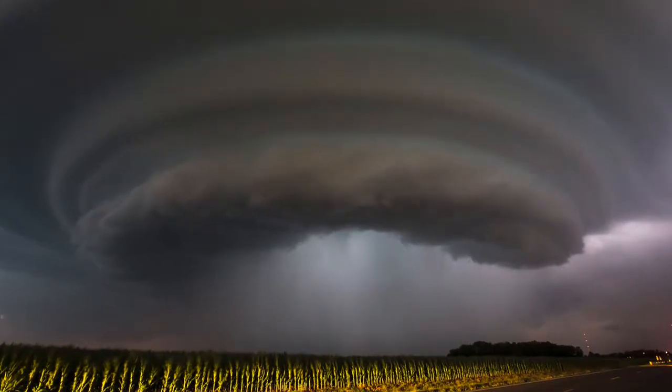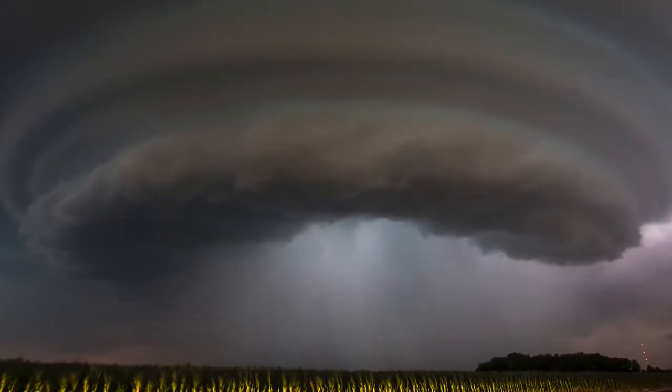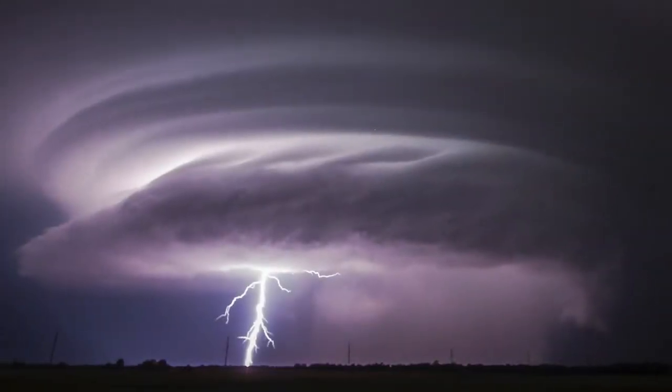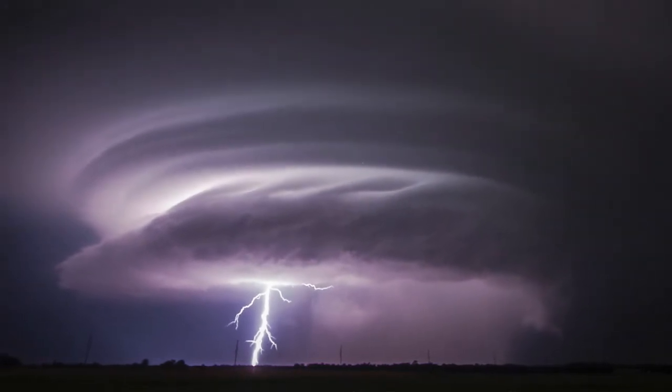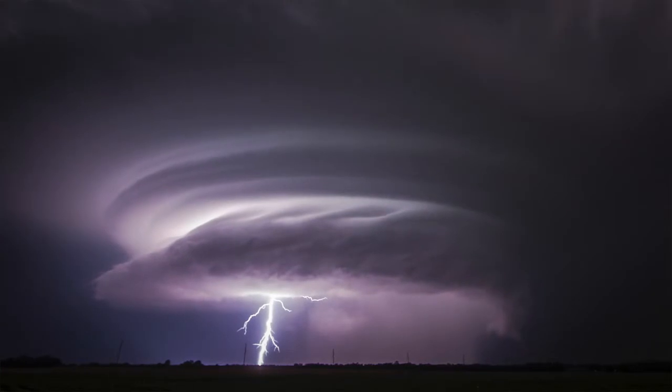Hey everyone, Travis Hine from the Wichita Eagle here. I'm here to talk about a couple of photos I took last week. As some of you may recall, there were some really interesting looking storms in and around the Wichita area. A couple of my photos from those storms have gotten a lot of attention and have caused people to ask us, how did you get those photographs? So I'm here to tell you how I did it.